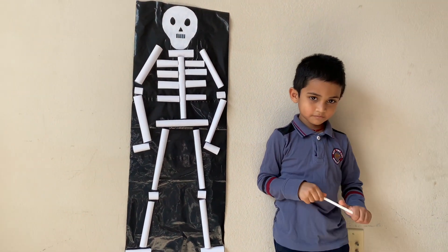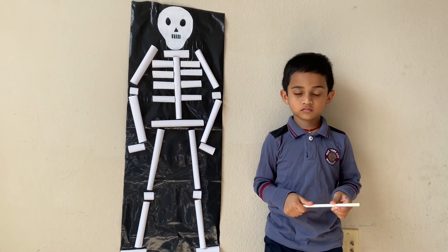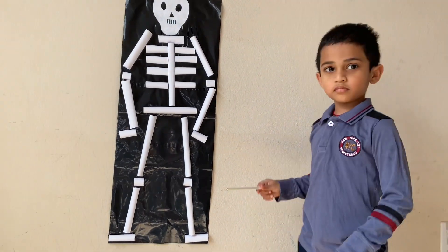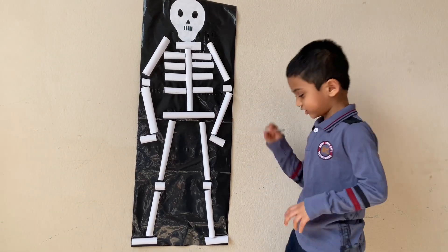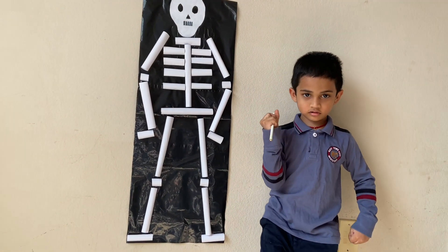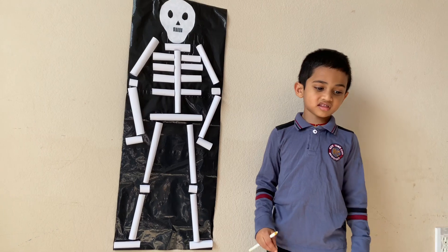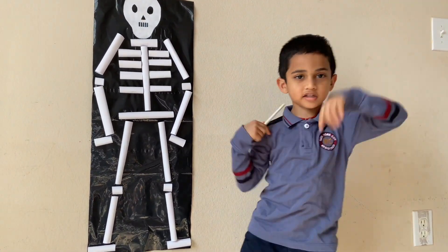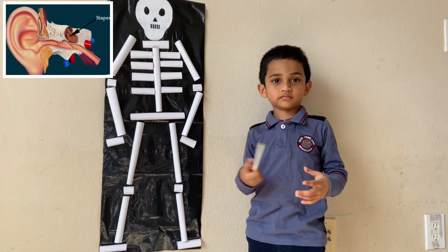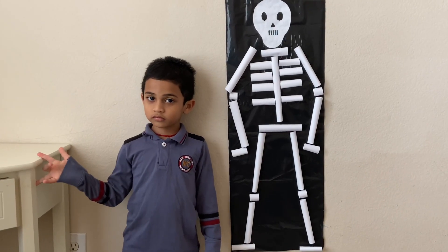And what is the bony coverage that covers our brain? It's the skull. And what is the bony coverage that protects our lungs and heart? It's the ribcage. Yeah, good job! And do you know the longest and strongest bone in the human body? It's the femur. It's present in the thigh. Good job! And do you know what is the smallest bone in the human body?